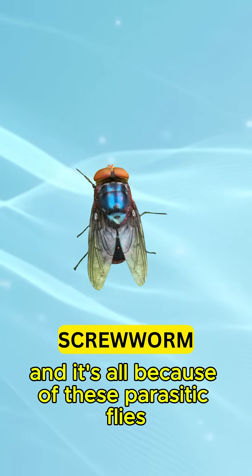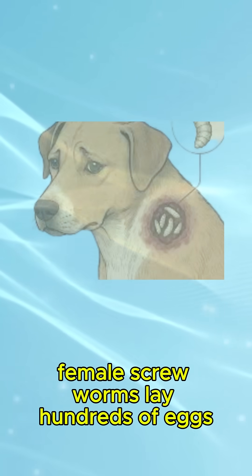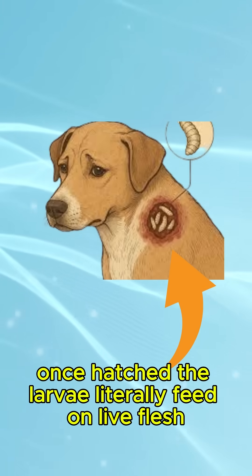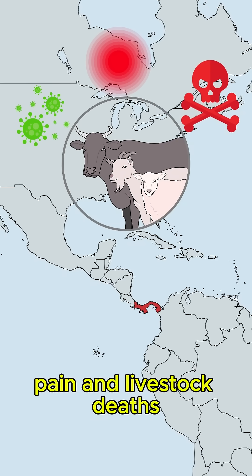And it's all because of these parasitic flies known as screwworms. Female screwworms lay hundreds of eggs directly in the open wounds of animals and even humans. Once hatched, the larvae literally feed on live flesh, causing serious infections, pain, and livestock deaths.